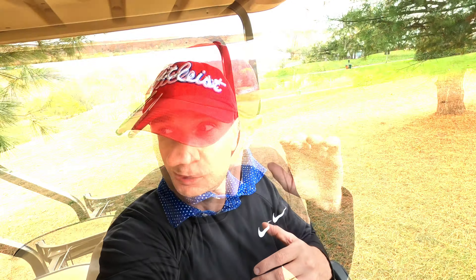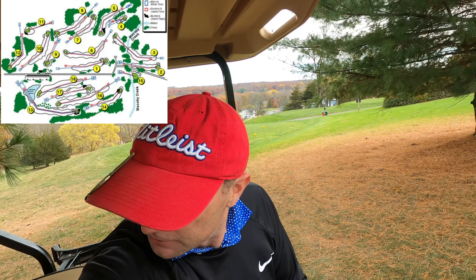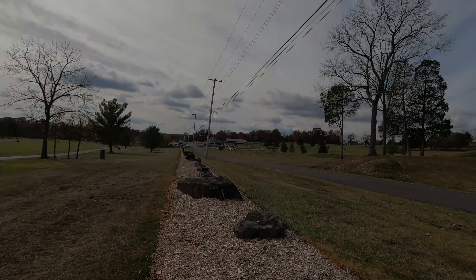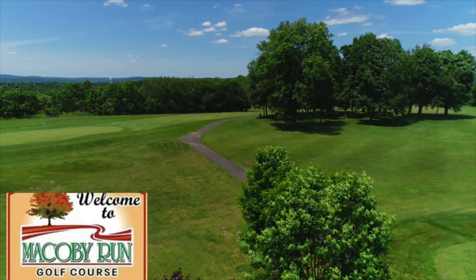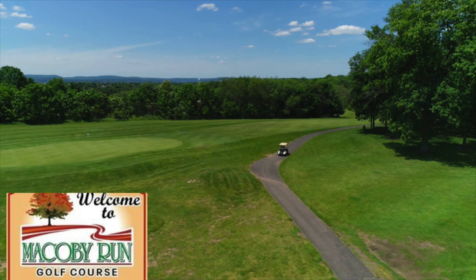Let's take a look at this course. Makoti Creek cuts right through the course on the first couple of holes, and that creek cutting through is actually the name of the golf course. Here at Makoti Run, you've got Makoti Creek cutting through it, and Makoti Run is the name of the course itself.